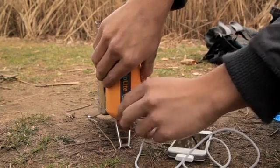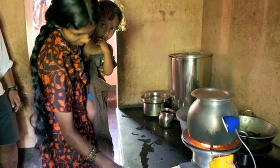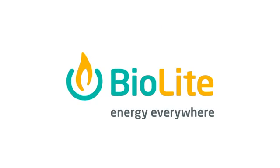By purchasing a BioLite camp stove, you're not only getting an incredible cooking and charging device, you're supporting a company that's creating solutions to some of the world's most urgent health and environmental problems. Go to BioLiteStove.com to get your camp stove now. From all of us here at BioLite, thanks again for your continued support.